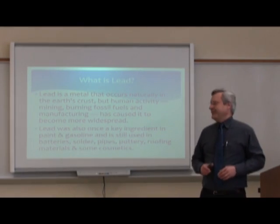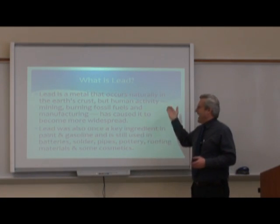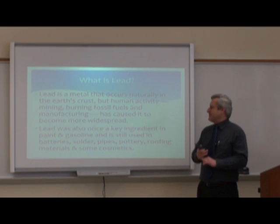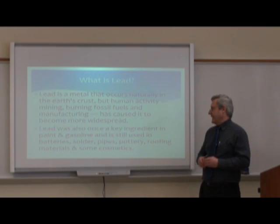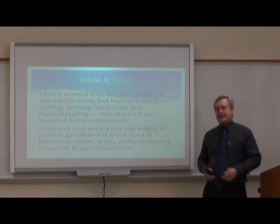What is lead? Lead is a heavy metal that occurs naturally in the Earth's crust, but with human activities such as mining, burning of fossil fuels, and manufacturing, it has become somewhat widespread. Lead was also once a key ingredient in paint and gasoline, and is still used in batteries, solder pipes, pottery, roofing materials, and some cosmetics.